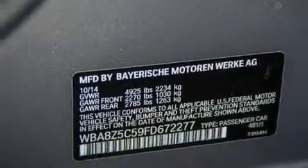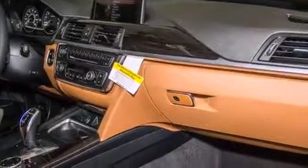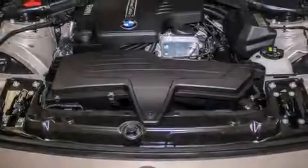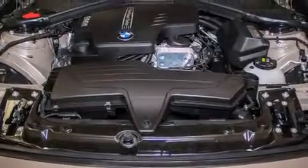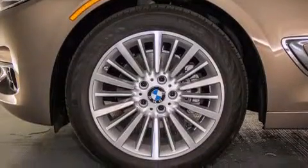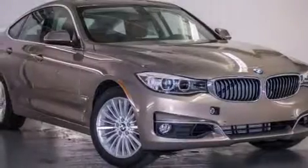The following features are also included: a smartphone adapter, Dakota leather upholstery, cruise control, BMW individual composition, front-side impact airbags, air conditioning with automatic climate control, a split folding rear seat, an auto-dimming rear-view mirror, a rear window defroster, and satellite radio.